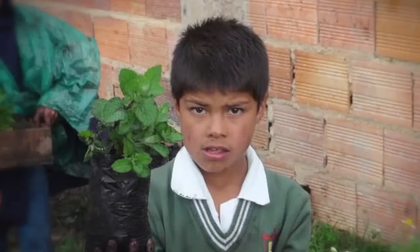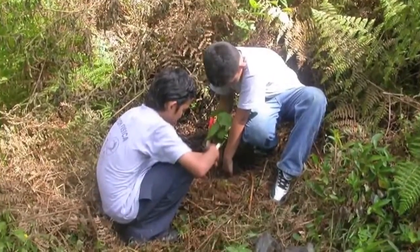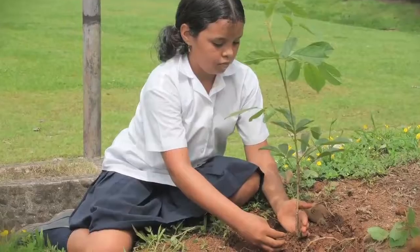Schools around the globe are embracing the Fairchild Challenge through all types of projects that explore some of the most important local, national, and international environmental issues of our time.